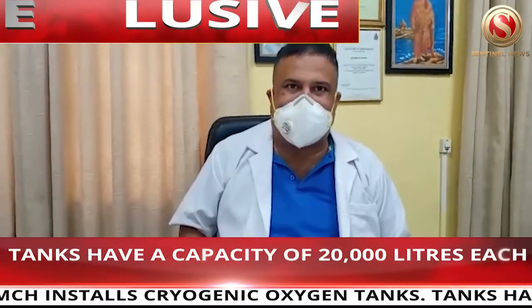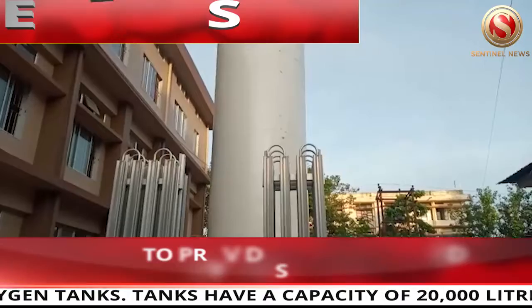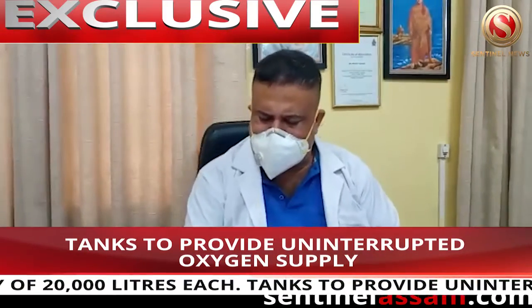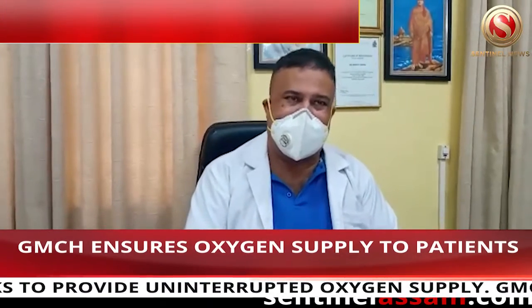We have just installed cryogenic oxygen tanks. Those tanks have a capacity of 20 kiloliters and a working pressure of about 18 kg per centimeter square. We have 20,000 liters of oxygen.